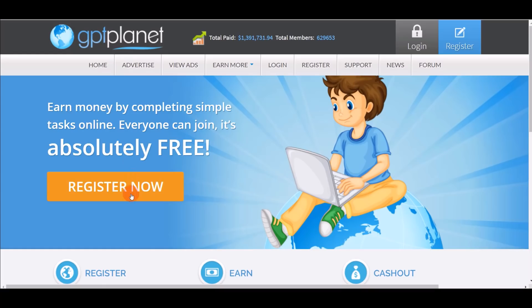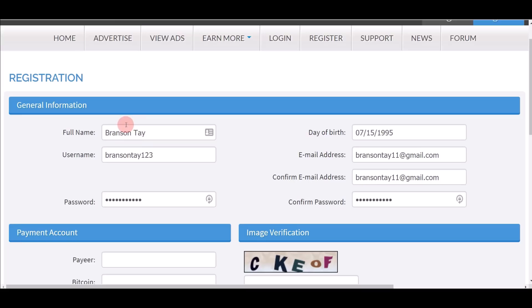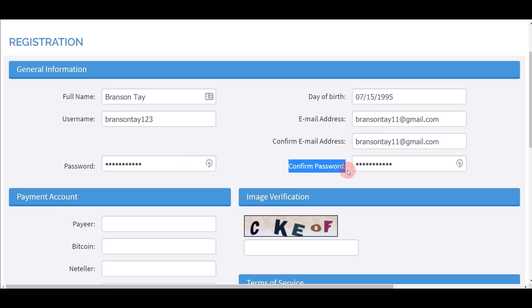When you go on to the home page of this website, click on this orange button to register for a free account. That's going to take you to the registration page where you have to fill out all the general information. I'll give you a quick example — just put in your full name, your username, your password, and your date of birth.